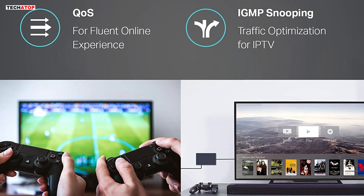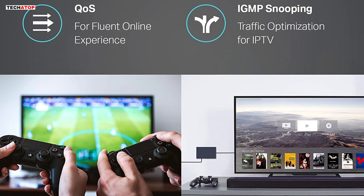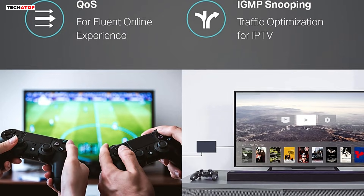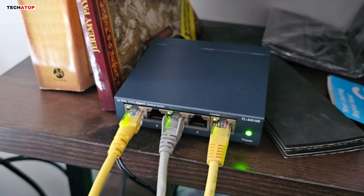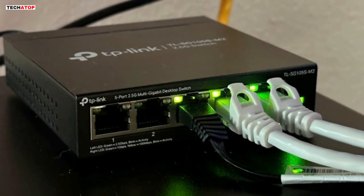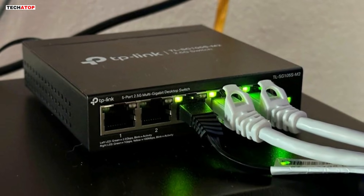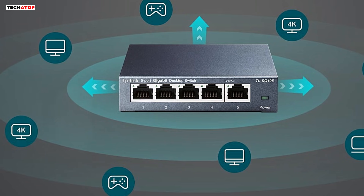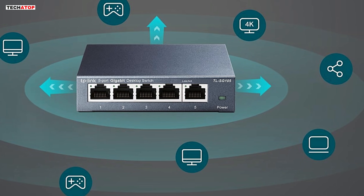A standout feature is its traffic optimization with 802.1p DSCP QoS and IGMP snooping, which prioritizes video and voice data transmission, making it ideal for streaming, gaming, and VoIP applications. The rugged metal casing provides excellent durability, and it supports both desktop and wall-mount placements for flexible installation. User reviews highlight its sturdy build, stable performance, and consistent speeds. Many appreciate its rock-solid reliability, fast data transfers, and seamless integration with TP-Link routers. Overall, the TP-Link TL-SG1005 is an affordable, well-built, and efficient Ethernet switch, offering great value for users needing a reliable network expansion.